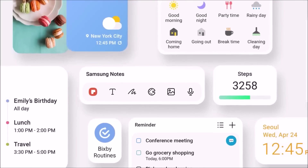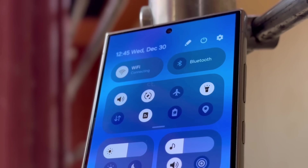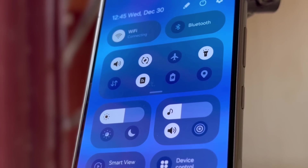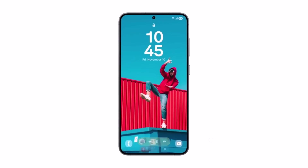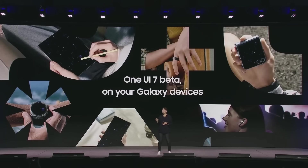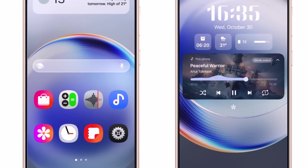Historically, Samsung launches beta programs in phases, starting with Germany, Korea, and the US, followed by other markets in the second phase a few weeks later. However, this year there's hope that Samsung might break tradition and release the beta simultaneously across all eligible markets to compensate for the delayed rollout of OneUI 7.0.